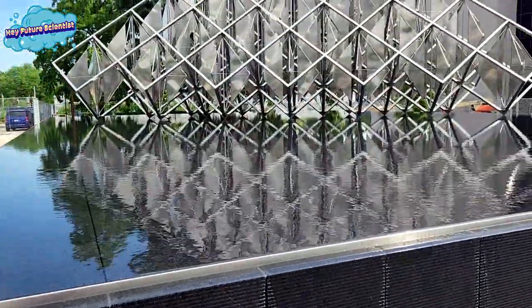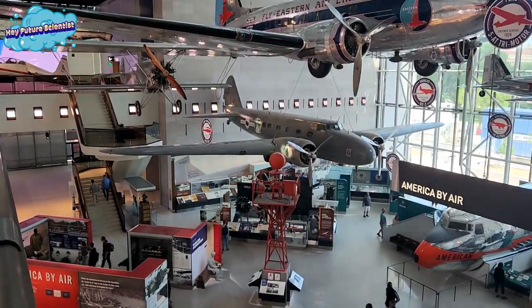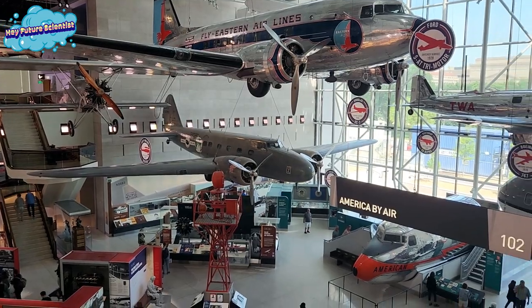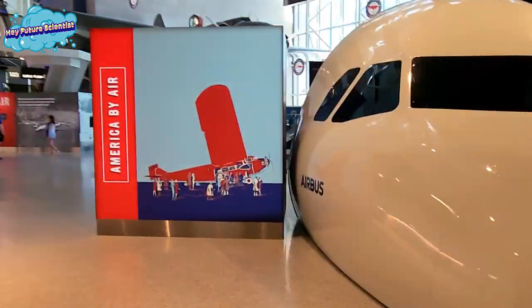Hey future scientists! Come with me to tour the Smithsonian's Air and Space Museum in Washington, D.C. The first level was full of planes and jet engines. This area is known as America by Air.